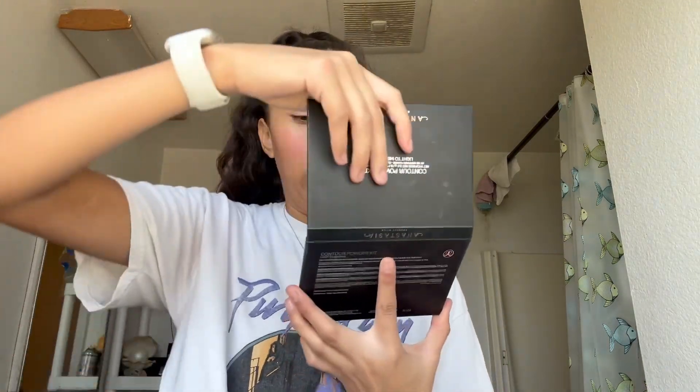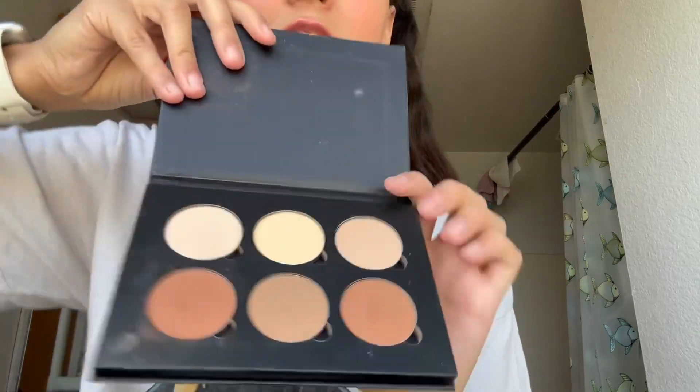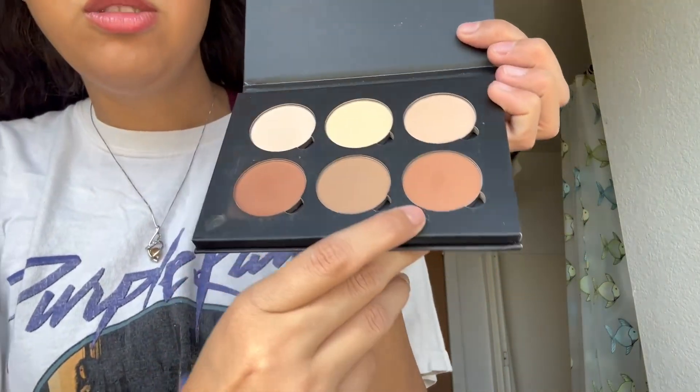The first thing I have is my Anastasia contour kit. I got it in the shades light to medium so I have all of these shades. I usually mostly use this one or this one because contouring is a long process.